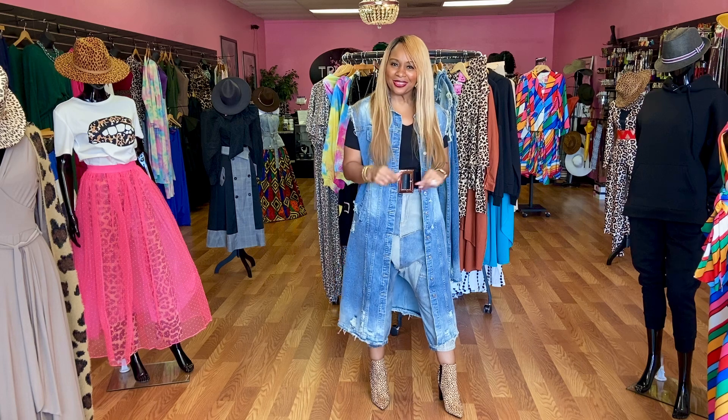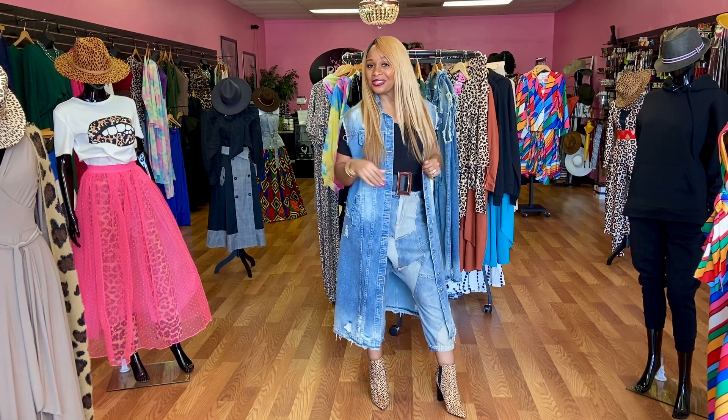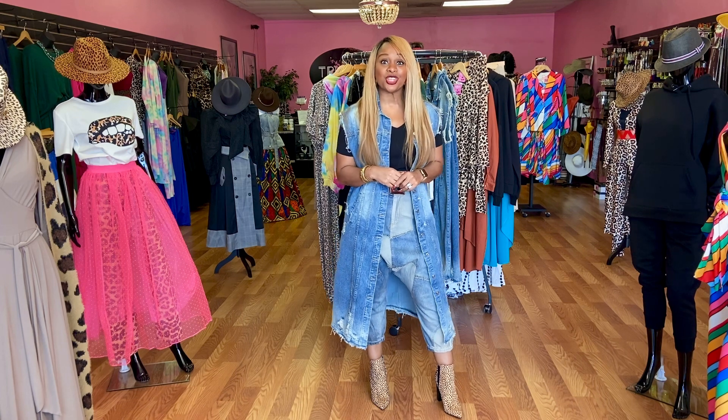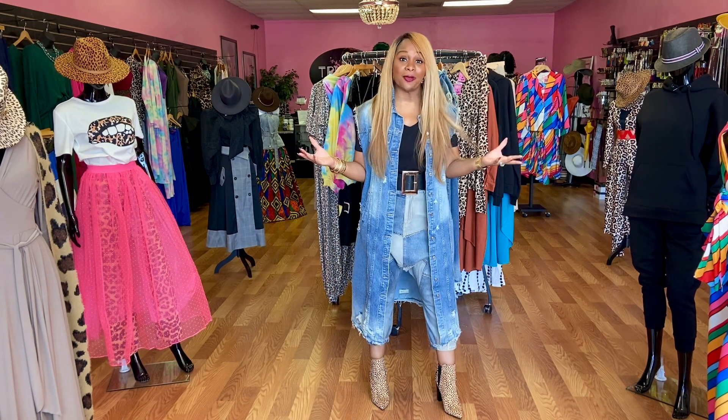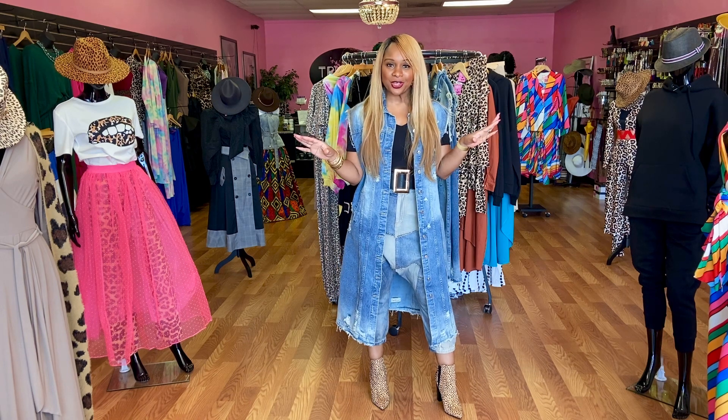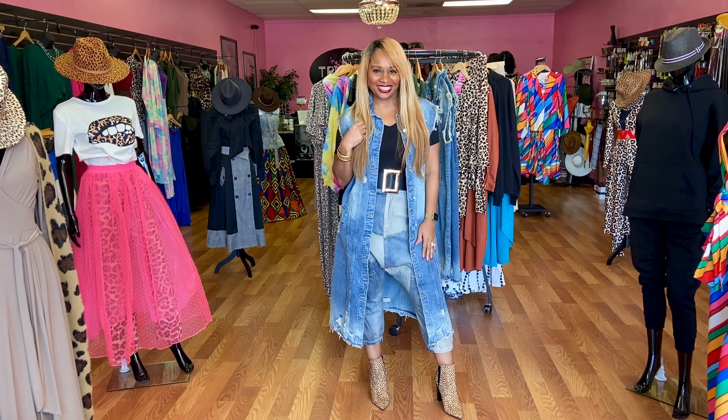If you like this look and want to rock out in it, you know what to do — shop the whole look at TrishamFashions.com. Don't forget you can use code FAB10 to get 10% off your look of the day. And whatever you get from Trisham, you can't just wear it girl — you better rock it!